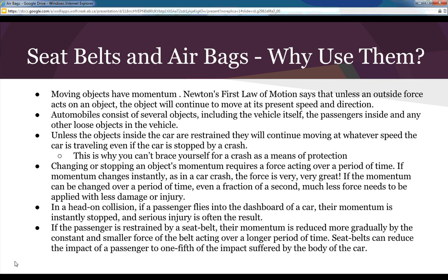Changing or stopping an object's momentum requires a force acting over a period of time. If the momentum changes instantly, as in a car crash, the force is very, very great. If the momentum can be changed over a period of time — even a fraction of a second — much less force needs to be applied, resulting in less damage or injury.